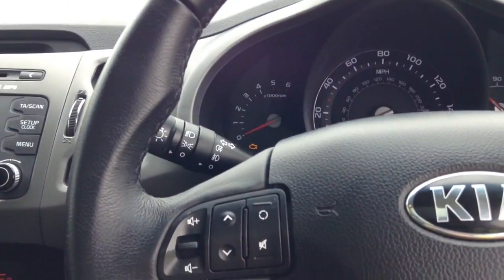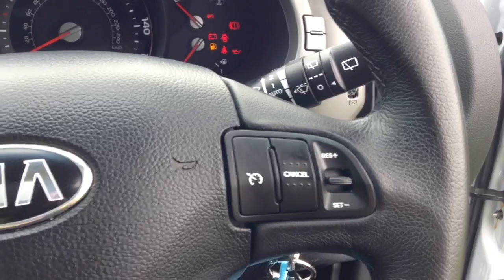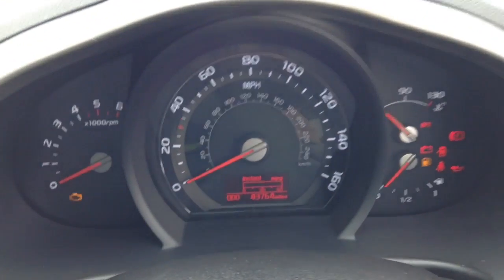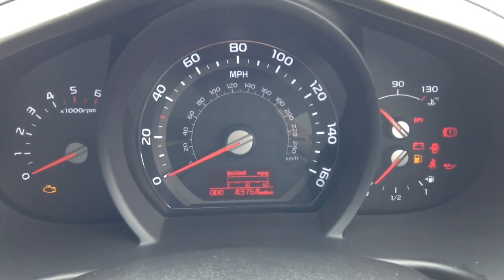On the steering wheel you have various audio controls as well as Bluetooth connectivity, voice activation and everything to do with your cruise controls. Last but not least, on the main dash itself you will see this vehicle is currently showing 43,764 miles.